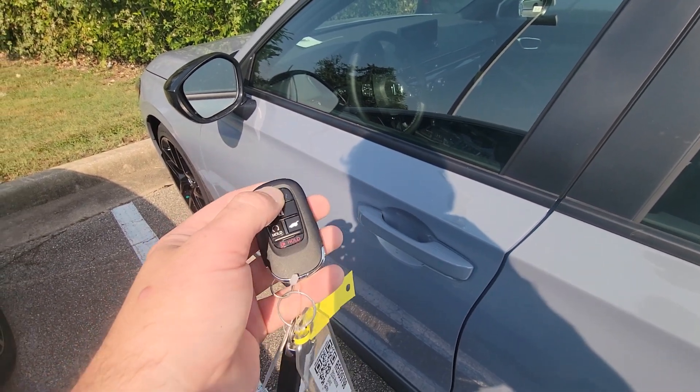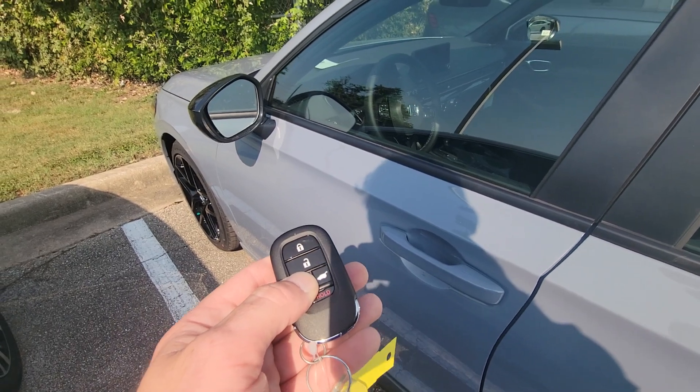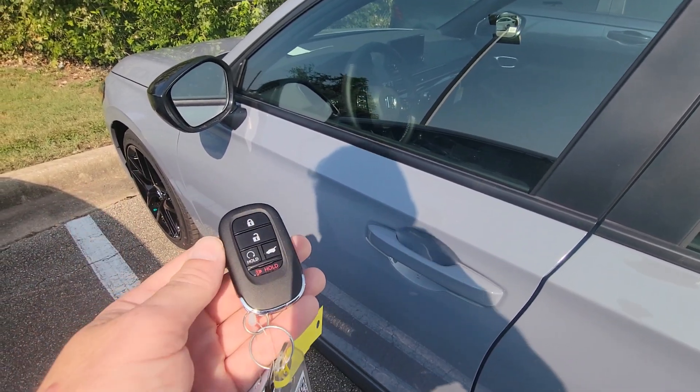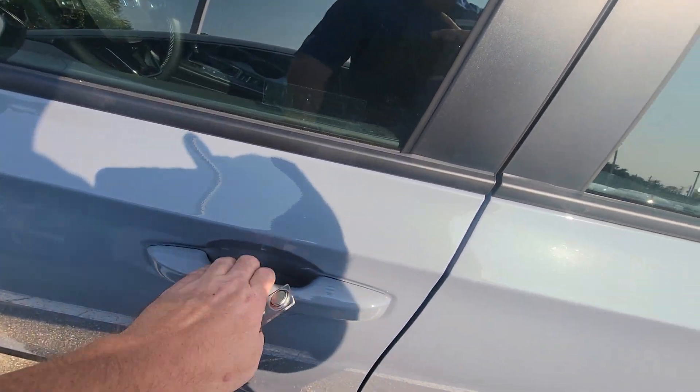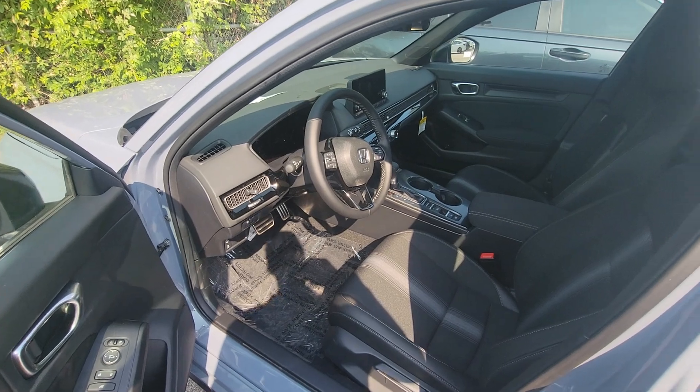You get keyless access, which means with the car locked, you can open it just by putting your hand on the handle, and then remote start, which you activate by holding this button down here until you hear it start up. On the inside here, you've got black cloth seats.